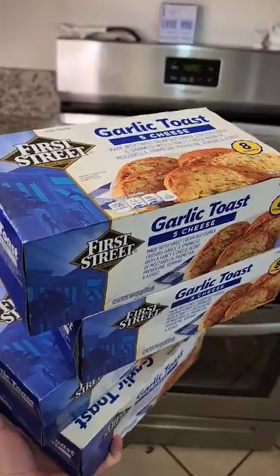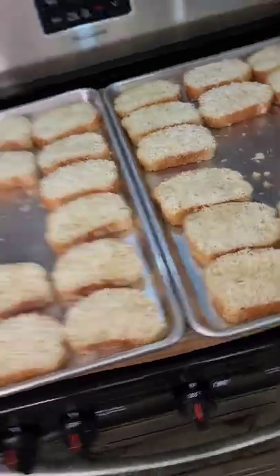Bags secured, let's do this. Time for the star of Frozen Food Month — garlic toast!